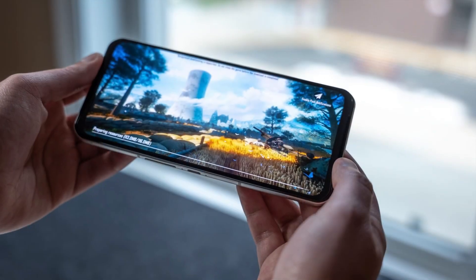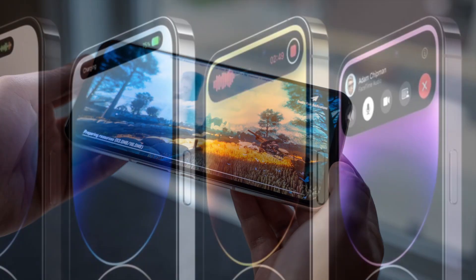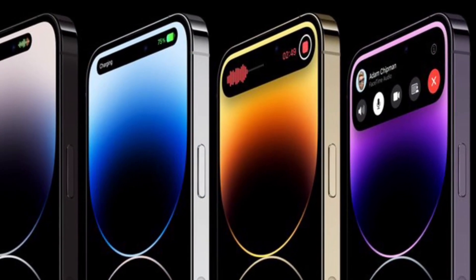Alternatively, Apple could also use a smaller cutout for the selfie camera, called a dynamic island, which would still reduce the size of the notch.